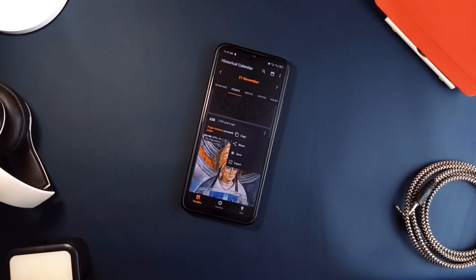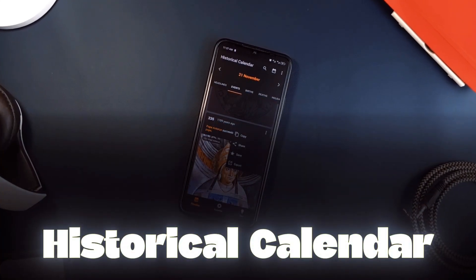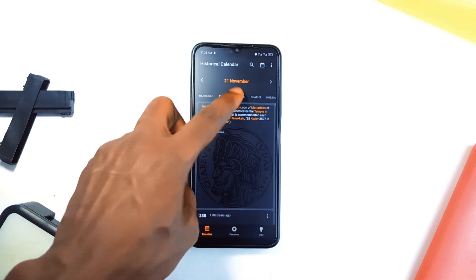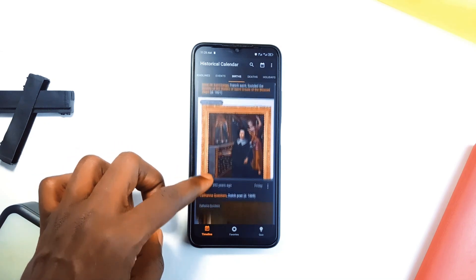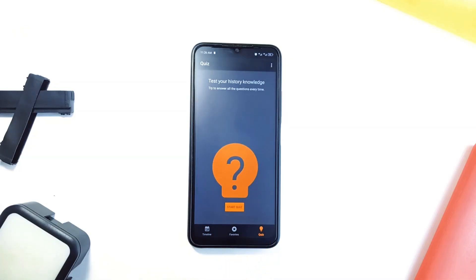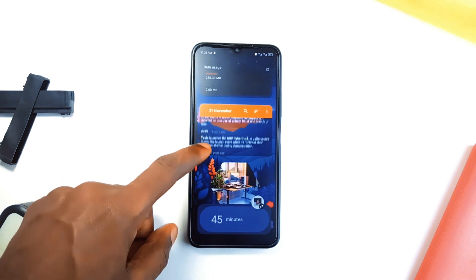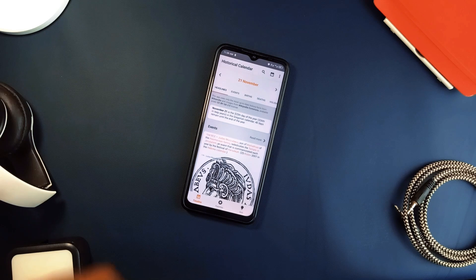This next one might be too random, but if you are a history lover, Historical Calendar is a fun yet insightful application to learn something new every day. It gives you a timeline of historical events for each day, showing famous births, important events, and even memorable deaths. It is great if you want a quick history fact of today, some years back. You can save events you are interested in, take quizzes to test your knowledge, or use the widgets to keep today's history facts right on your home screen. And with offline support, you can explore anytime, anywhere.